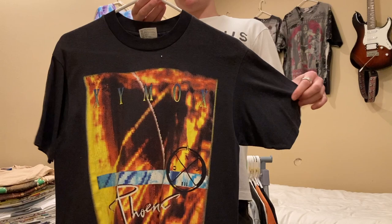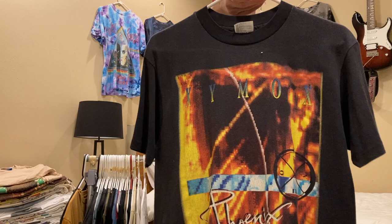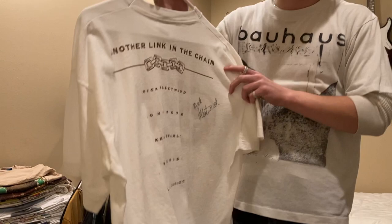Next is a Clash of Z mock shirt, single stitched, on a Hanes tag, size medium — fits a little small, I think it's 90s — asking $200. Next up is this Fleetwood Mac shirt, front and back print, single stitched, on a Fruit of the Loom, XL. The back is pretty cool — it has a Mick Fleetwood signature. I'm looking for $100 on that one.